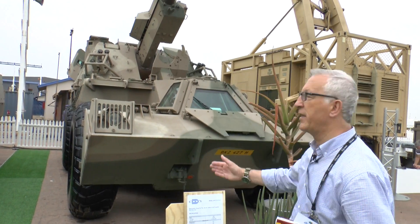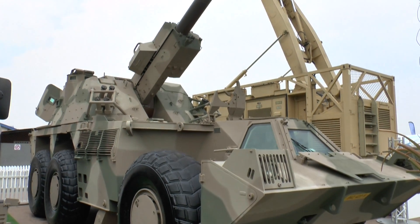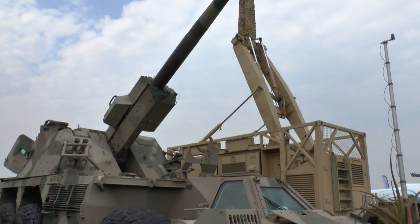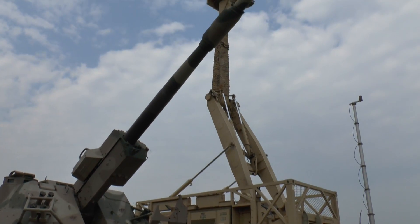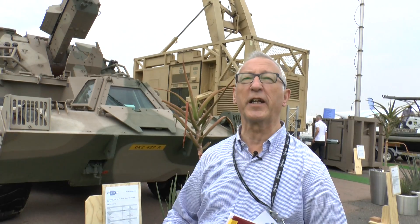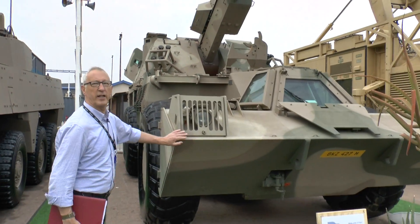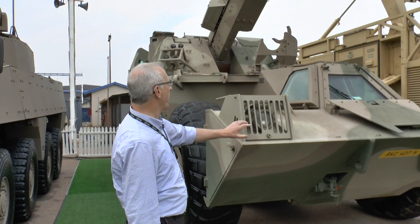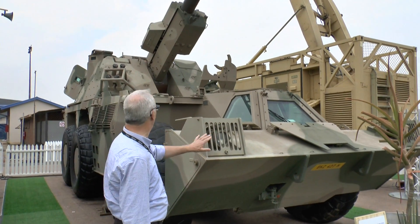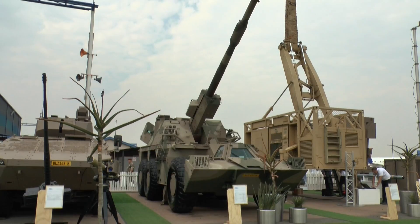This particular system is the G6. This was developed to meet the requirements of the South African Artillery to provide a well-protected vehicle with a 155/.45 calibre barrel, which gives them an exceptional range. Also for operating in the bush — if you see the front of the vehicle, it's designed to cut its way through the bush. The driver is at the front in a well-protected compartment. The engine compartment is to the rear, and the turret is mounted at the back.